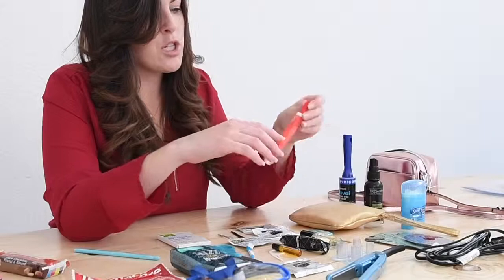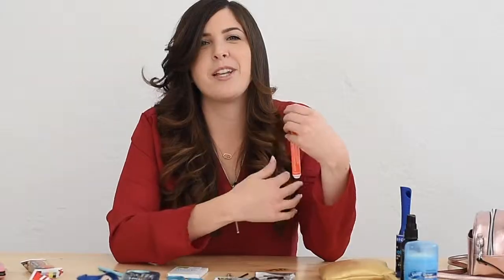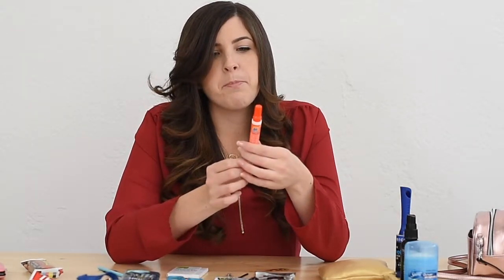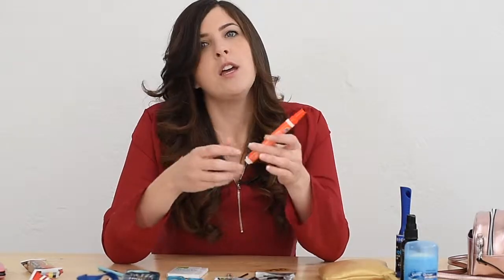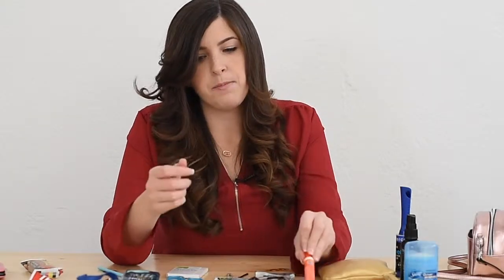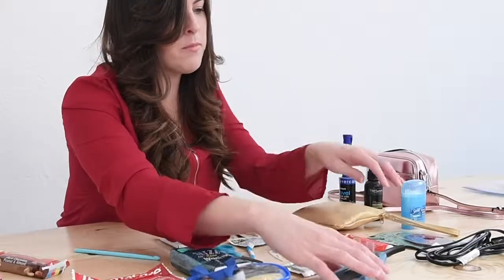I'm sure you saw in another episode where I told the story about the girl with the fully dressed incident — this is what we used. It's amazing, it's magic. We used this for that incident, but also if you have a stain. So I would suggest having this stain remover, as well as nail polish remover.